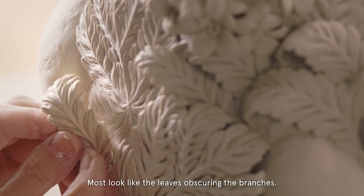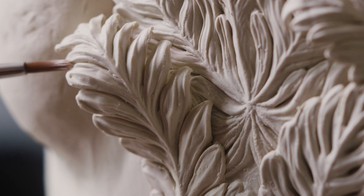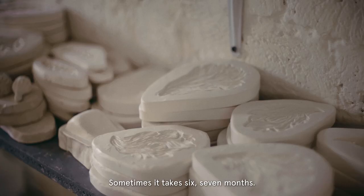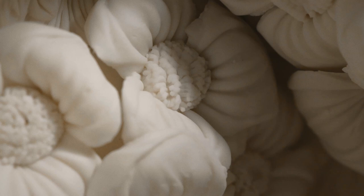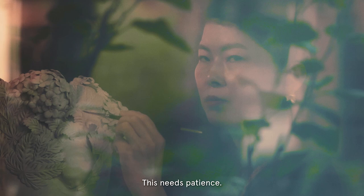The result looks like leaves obscuring the branches. Then I dry very slowly — sometimes it takes six, seven months. And then some of the vessels I line inside with fine gold leaf. Then it's finished. Sometimes the whole process takes one year and a half. This needs patience.